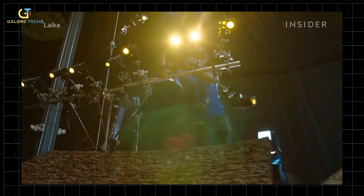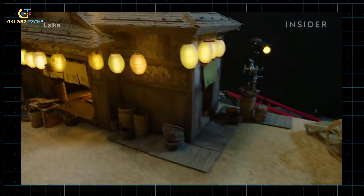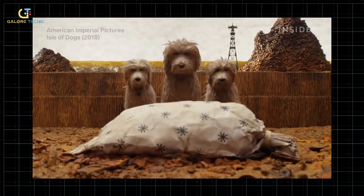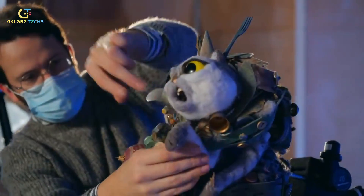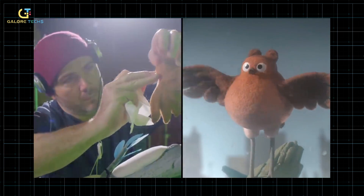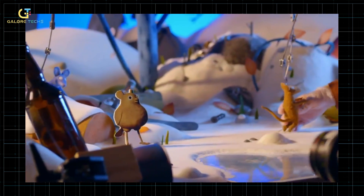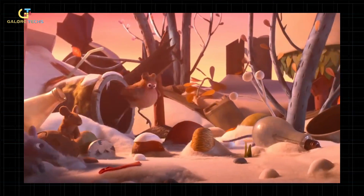The basic idea behind stop motion is that a camera takes photos of an object at fixed intervals over a period of time. Then these photos are played back in sequence so that it looks like the object has moved from one photo to another. In order for this effect to work well, it needs high quality lighting and smooth camera movements over time so that viewers don't notice any jerky motions during playback. Stop motion animation differs from other types of animation in that it allows the filmmaker to create any kind of character they wish, by using real-world objects instead of drawing them on paper or a computer screen.